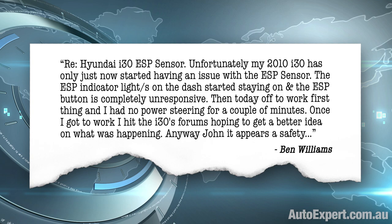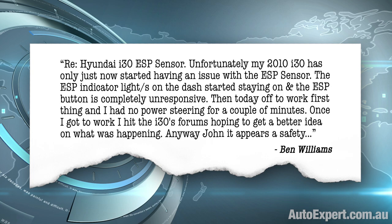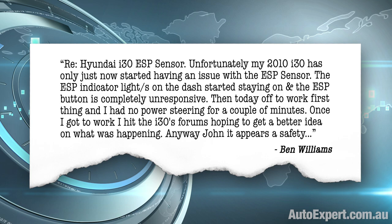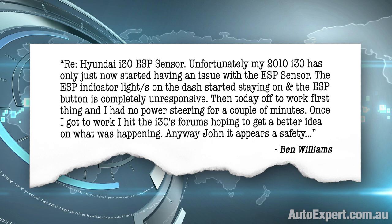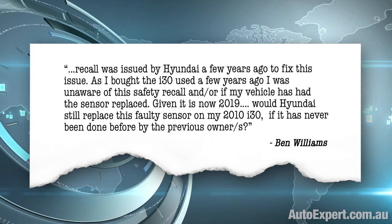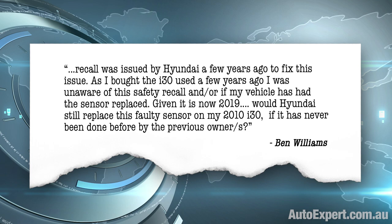Re: Hyundai i30 ESP sensor. Unfortunately, my 2010 i30 has only just now started having an issue with the ESP sensor. The ESP indicator light on the dash started staying on and the ESP button is completely unresponsive. Then today, off to work first thing, I had no power steering for a couple of minutes. Once I got to work, I hit the i30 forums, hoping to get a better idea on what was happening. It appears a safety recall was issued by Hyundai a few years ago to fix this issue. As I bought the i30 used a few years ago, I was unaware of this safety recall and whether my vehicle has had the sensor replaced.